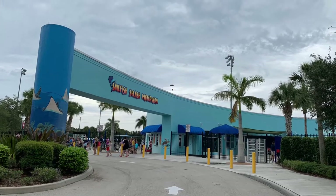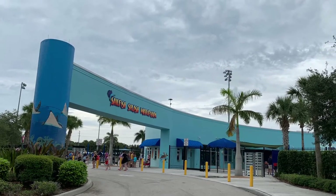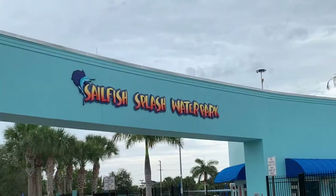Hi, this is Rockin' Robin. Today we're in Stuart, Florida at the Sailfish Splash Water Park.